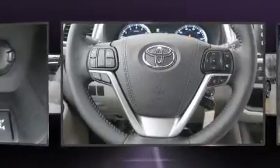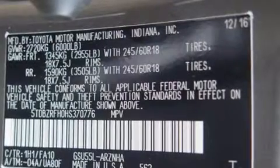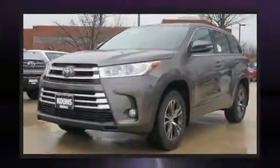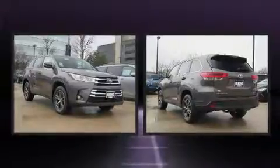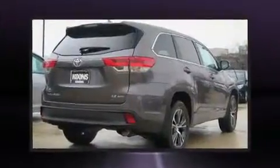Toyota also prioritized safety and security by including brake assist, ignition disabling, and four-wheel disc brakes with ABS. Adaptive cruise control maintains a preset distance behind the car ahead of you, simplifying highway driving and enhancing safety.